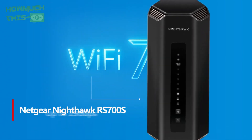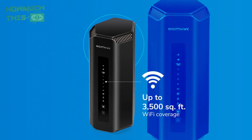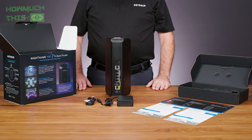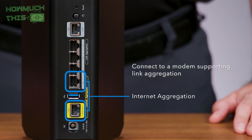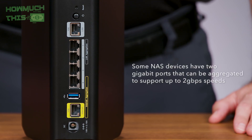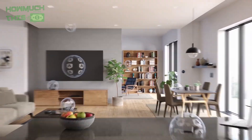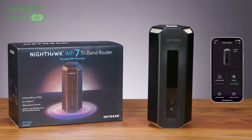Number 3. The Netgear Nighthawk RS700S offers a sleek, compact design with chrome accents, featuring a unique vertical tower shape. Despite its smaller size, it packs powerful Wi-Fi 7 capabilities, delivering impressive speeds across three bands and supporting up to 200 devices. The router boasts excellent performance especially at mid-range distances, and is energy efficient, using less power than competitors. Its setup is quick and straightforward through the Nighthawk app, and it provides robust security with a one-year subscription to Bitdefender Total Security. With top-notch performance, ease-of-use, and future-proof features, the RS700S is a strong choice for modern home networks.